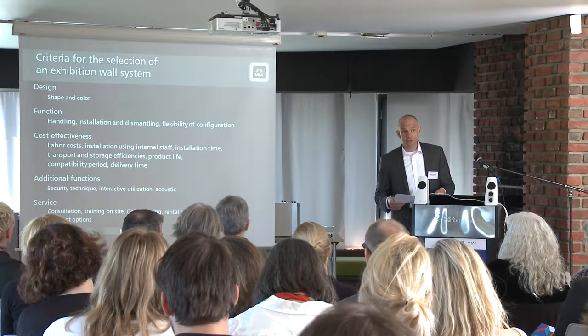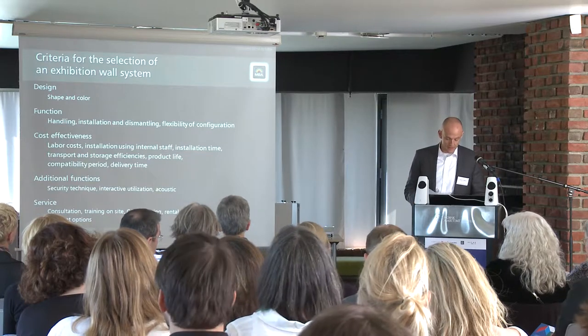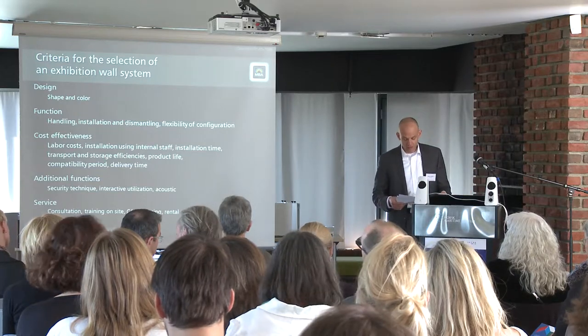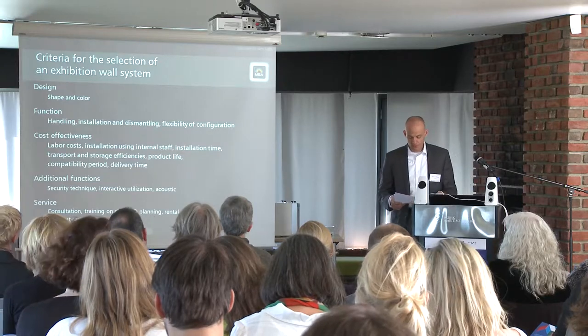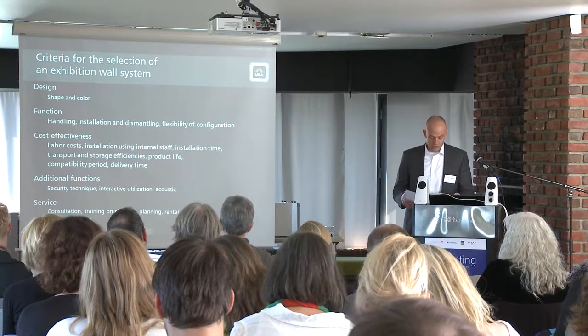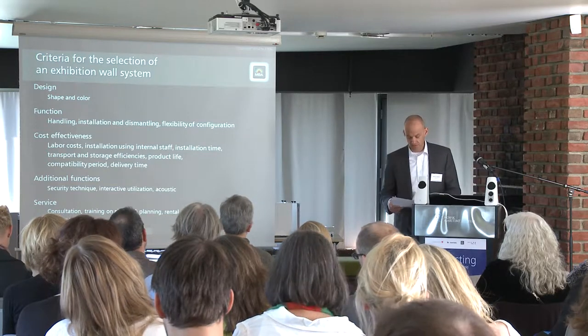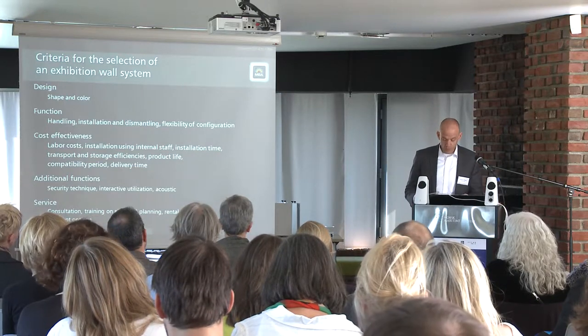Transport and storage is a criteria that is many times underestimated. And the utilization period — how long can the system be in use and how compatible is it over the years. Meaning if you decide for a system today, is it available and compatible for the next 6 to 10 years. What additional options does a wall system offer? For example, alarm systems, the use as an interactive speaker wall, or maybe even sound absorbing walls.